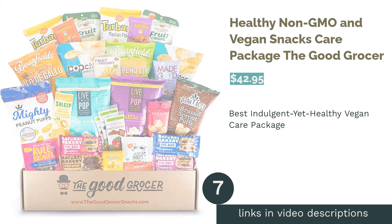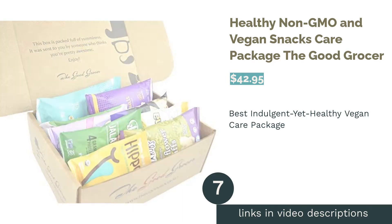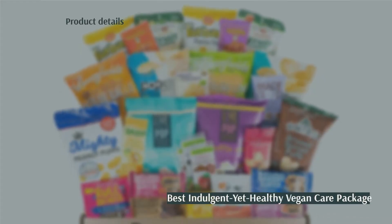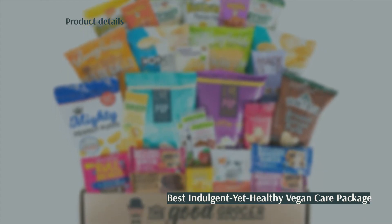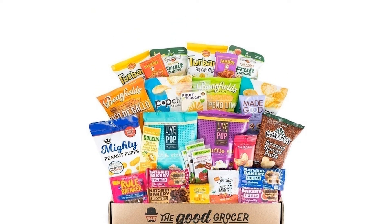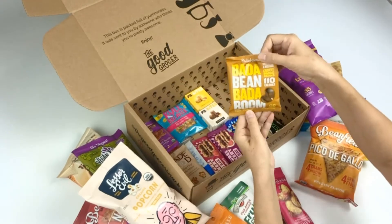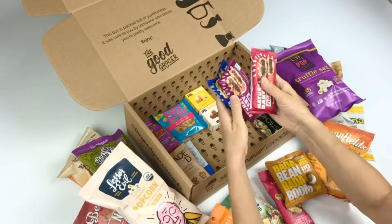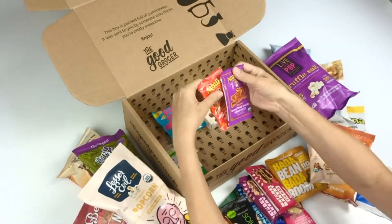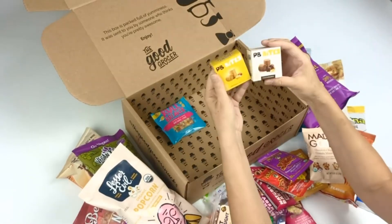The next product is the Healthy Non-GMO and Vegan Snacks Care Package by The Good Grocer. Pros: includes a variety of 28 sweet and savory snacks, making it great for families; includes kid-friendly items like fruit snacks; everything is vegan. Cons: comes in a plain cardboard box; some items are less healthy. Looking to treat vegan loved ones? This gift box includes 28 different vegan snacks, including some organic items.